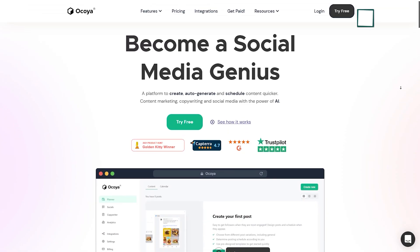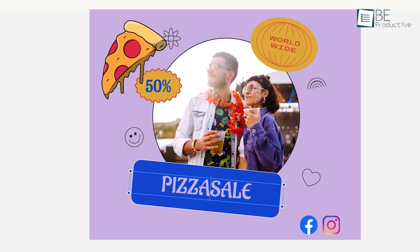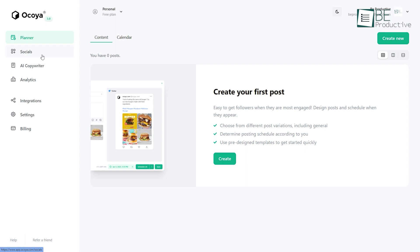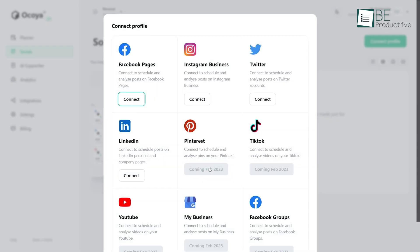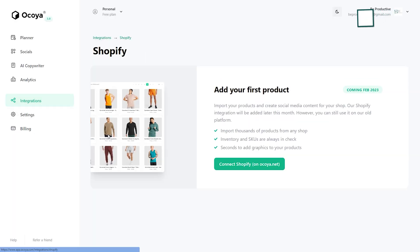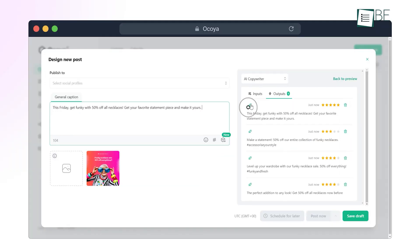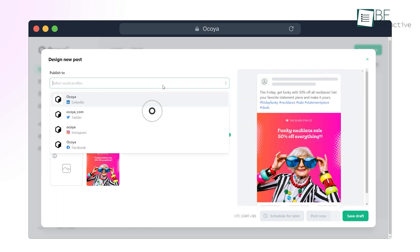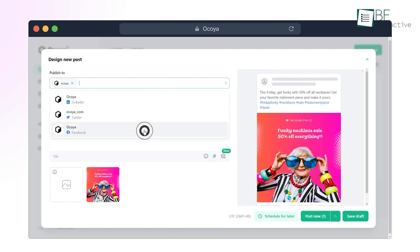Next, we have Okoya, a content automation tool that can help you to create, generate, and schedule social media content with ease. More than 10 social media sites, including Facebook, Instagram, Twitter, Pinterest, and even e-commerce platforms like Shopify, can easily integrate with this application. With the help of this AI tool, you can create engaging social media captions, lengthy blogs, hashtags, and more, as well as schedule and publish your content across different social media platforms.